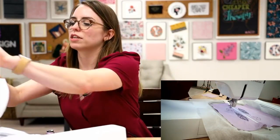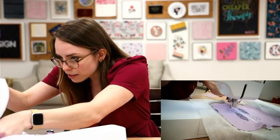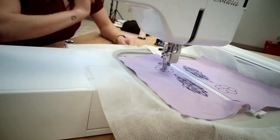We'll pull our old thread out, thread the needle, and start the embroidery again. I'm on step eight, so we're going to run all those cute little decorative details.